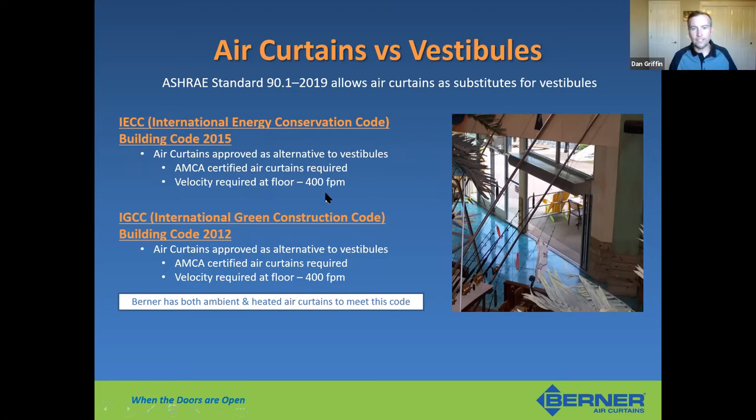ASHRAE 90.1 was also adopted by the International Energy Conservation Code in 2015, and before that by the International Green Construction Code in 2012. The AMCA certification label will appear on the spec sheet itself.